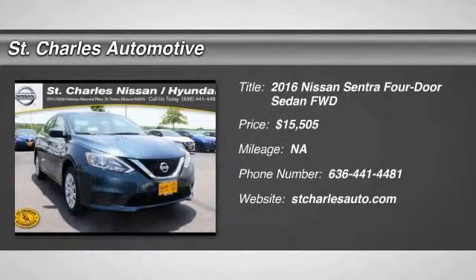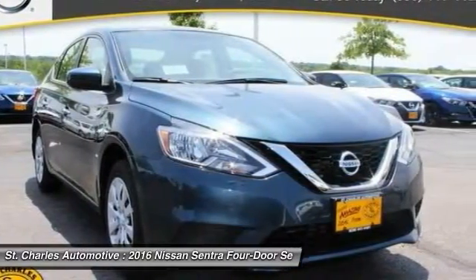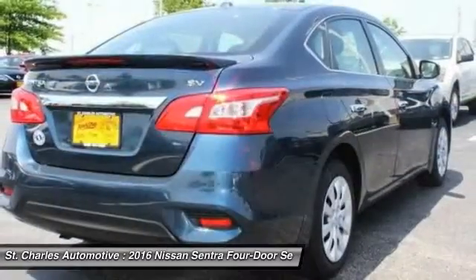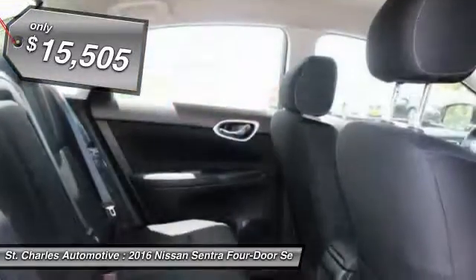The 2016 Nissan Sentra. With its spacious and versatile interior and stellar 34 miles per gallon fuel efficiency, the Nissan Sentra is the obvious choice for anyone who wants to enjoy a stylish and comfortable ride, and is priced below $20,000.